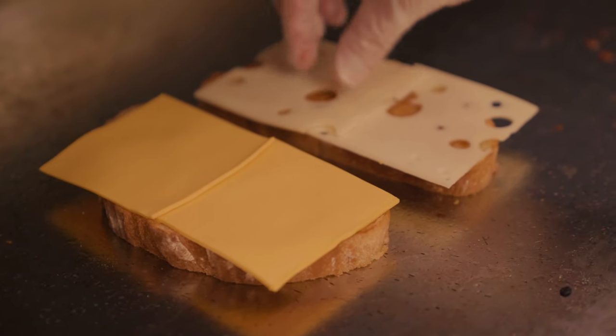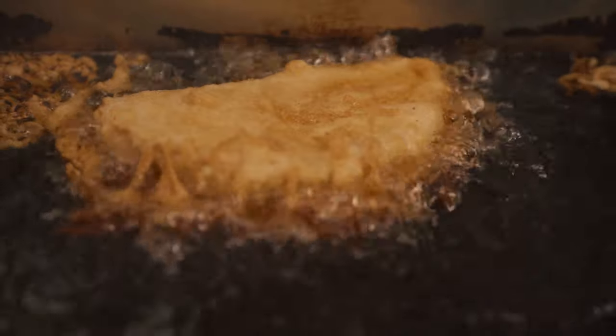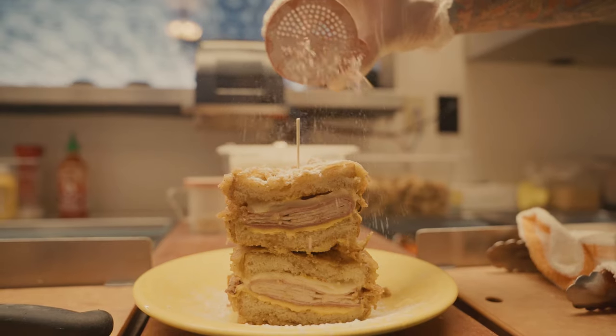Honey ham, smoked turkey, American cheese, Swiss cheese. Then we take the entire sandwich, we dip it in our crispy batter, we deep fry it. It tastes like funnel cake. It's sweet, it's savory, powdered sugar on top, mixed berry preserves to dip it in. This is a Melt Classic Sandwich.